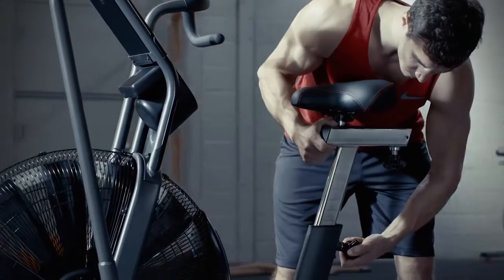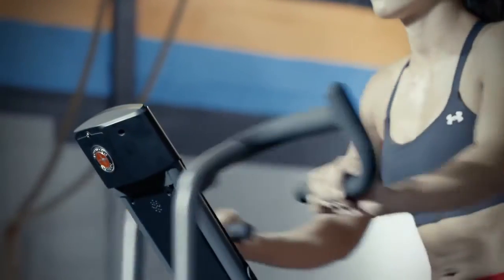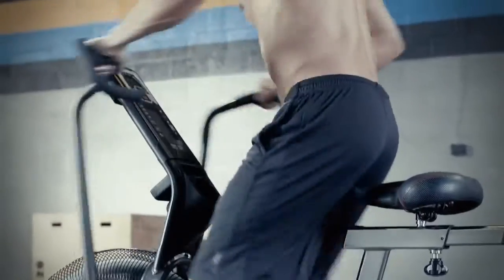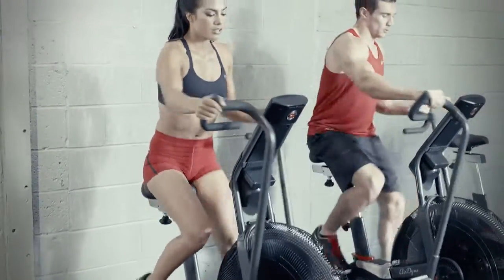We also included a comfortable, adjustable seat and multi-position handgrips to vary your workout. So whether you're killing a workout of the day, focusing on a total body workout at home, or needing a high intensity but low impact cardio option, the Schwinn 80 Pro works as hard as you do.